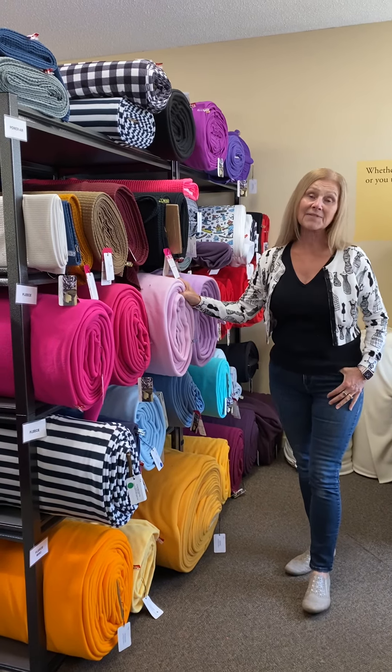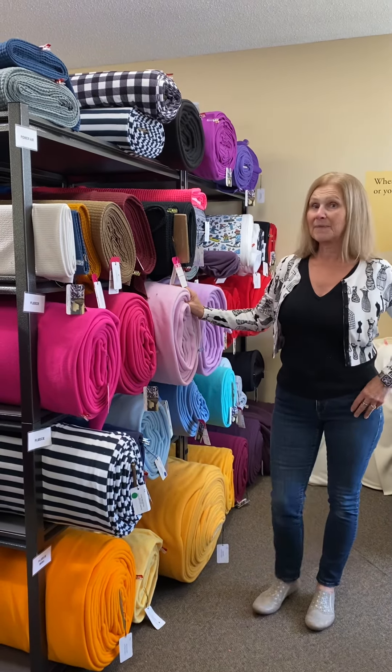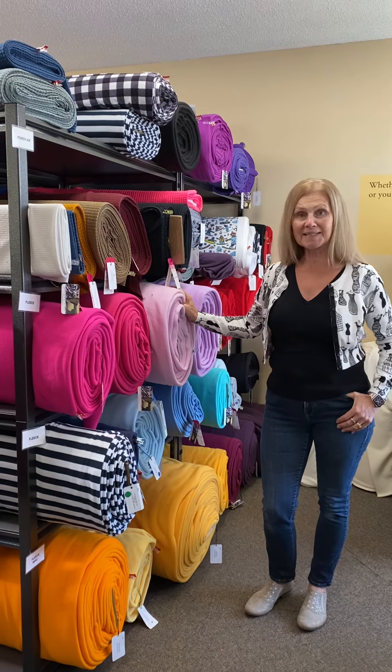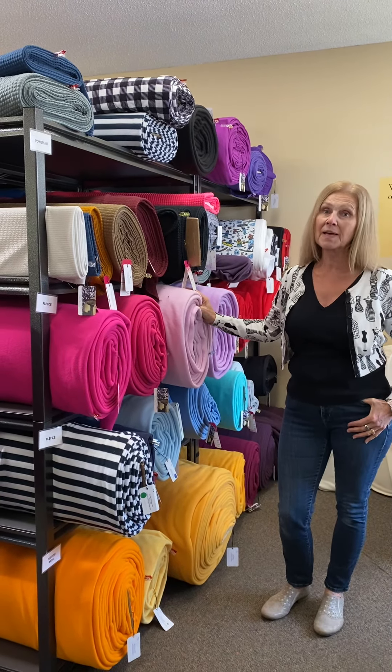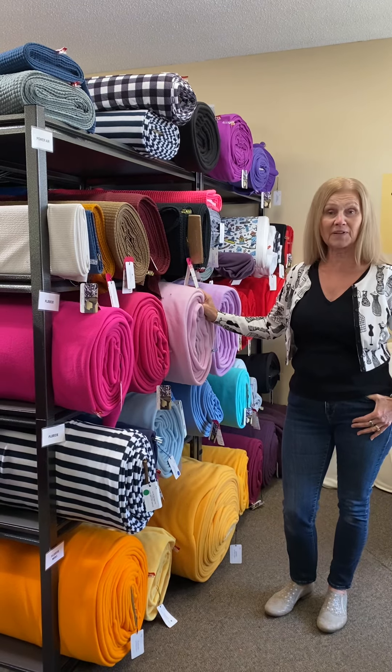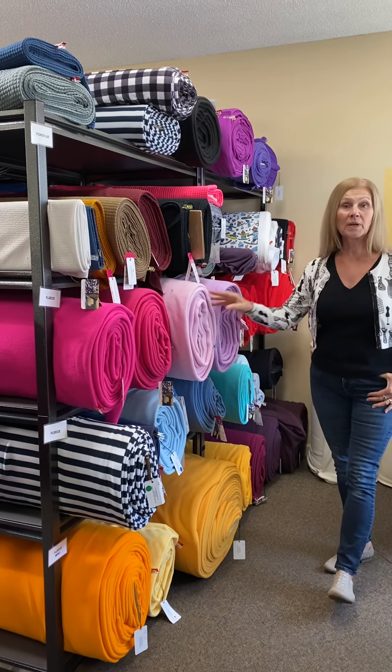Hey everybody, Leslie from Discovery Fabrics. It's been a long time since we've done a store tour and now we have so many new fabrics to show you, but we're not able to do it all in one video.